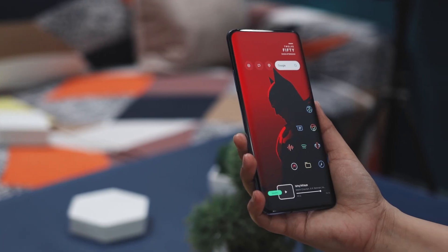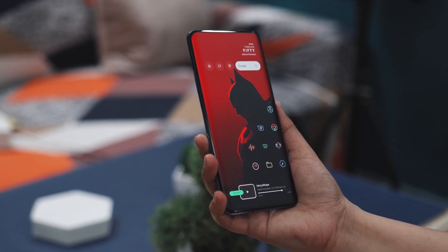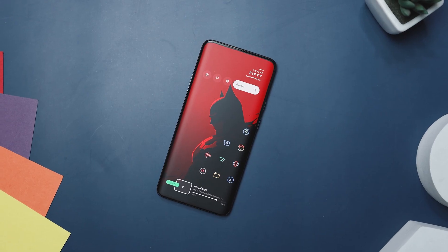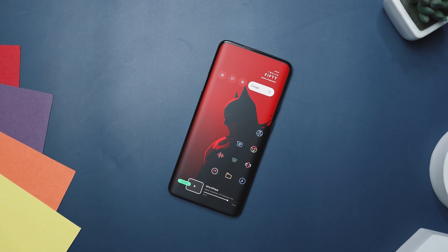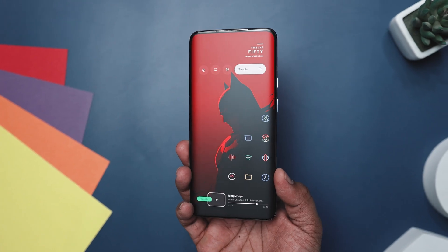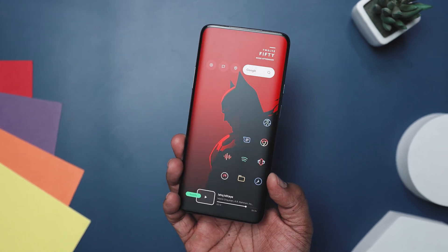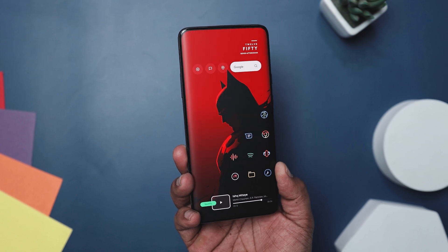Then there are the app icons lined up in two neat columns. Each icon has its own splash of color, making them really stand out in the midst of all that minimalism. These icons are from Reeve Chroma Pack, which is all about minimalism with a twist of pastel colors. To sum it up, this home screen setup keeps things simple with a limited color palette and only shows you the most important information, making things easy for you.